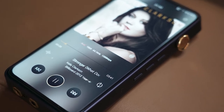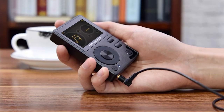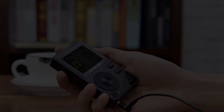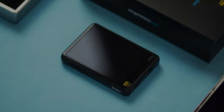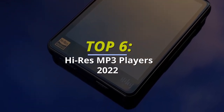Today we're going to take a sneak peek at the best Hi-Res MP3 Players in the market. So if you're planning to buy one, then you're at the right place. Please do check out the description below to see all the featured products and their buy links. Let's get started.